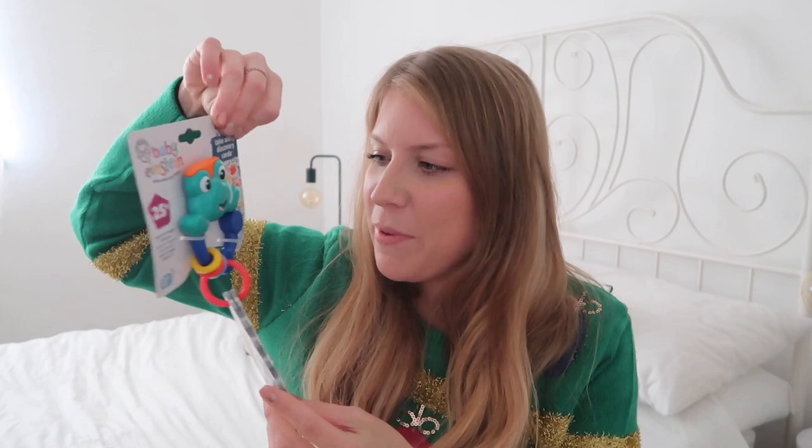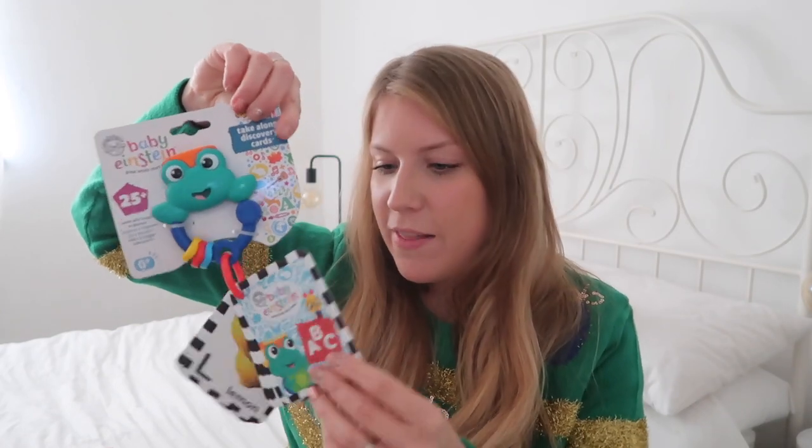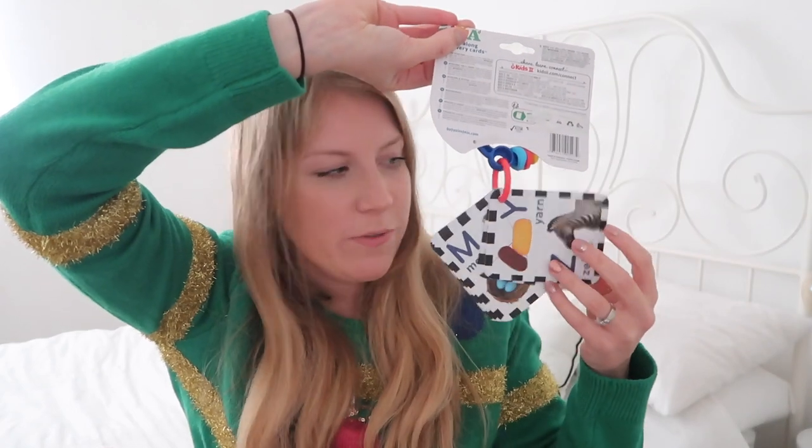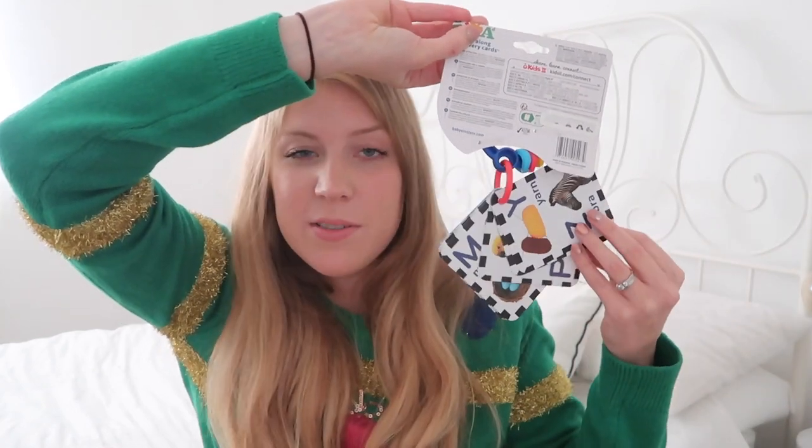Then I picked up this fun toy in Tesco — it literally just caught my eye in the baby aisle. It clips onto his stroller and then it's got cards that are black and white, so really eye-catching for him, with lots of different animals and things like that on them. I think it was £5. Then a pair of jammies to match Isla's ones but in navy blue. And then for his snacks he's got some more smoothie melts and a bar of white dairy-free chocolate.